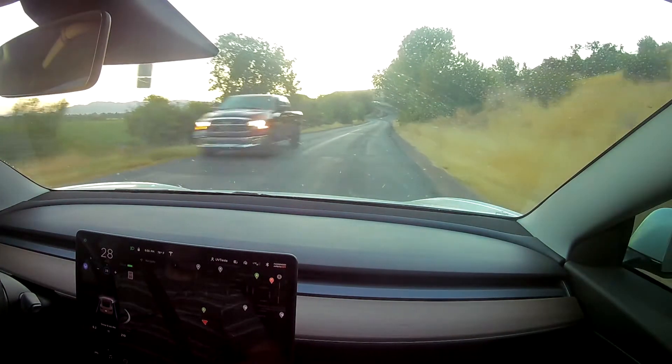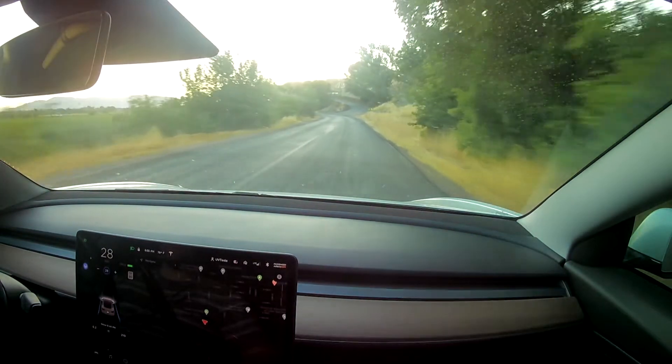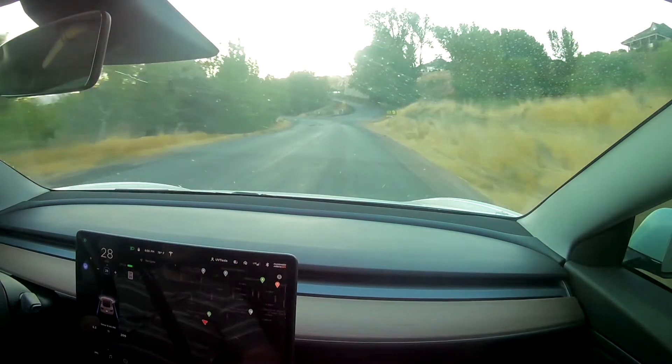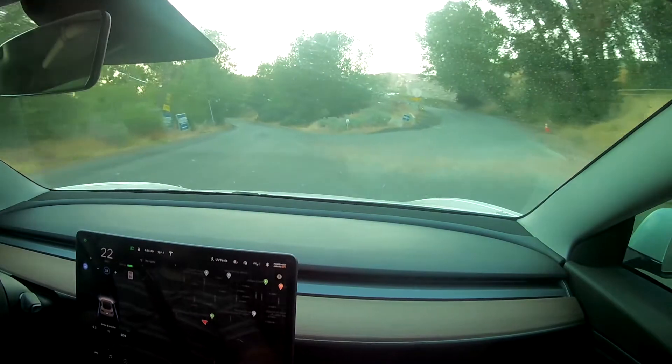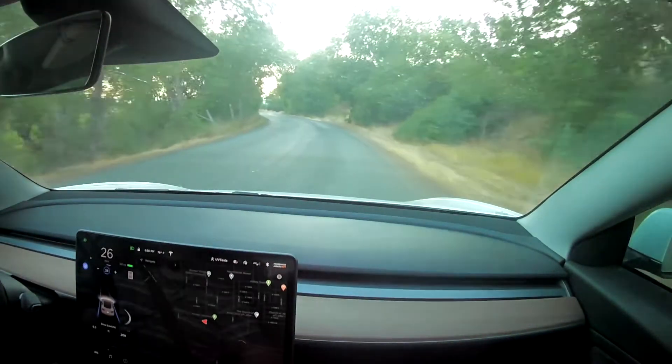Come on cars, get over. And it was a little closer to that guy than I would have hoped. This little thing coming up has been pretty confusing for the car in the past because it looks like the road is veering to the right, but it's actually going to the left. And you can see the car slowed down there and got kind of confused, but then it corrected itself.